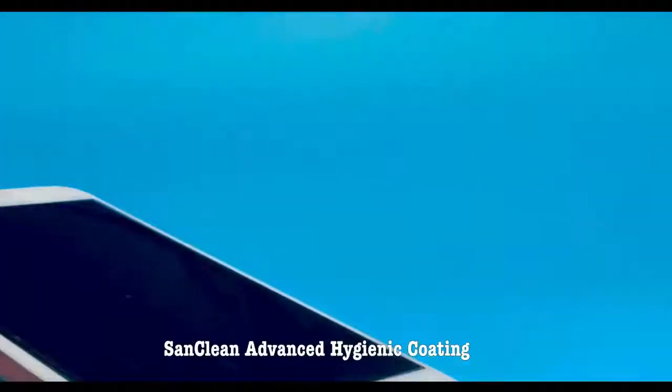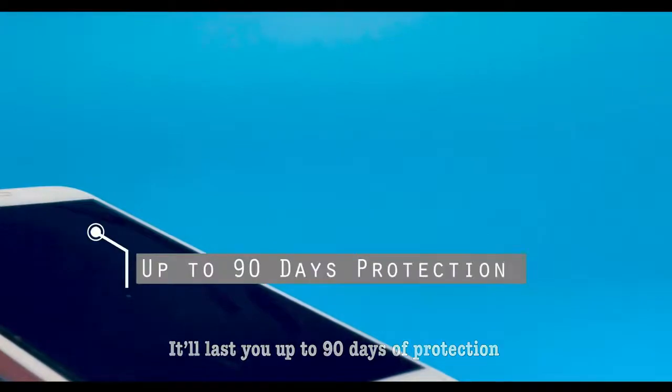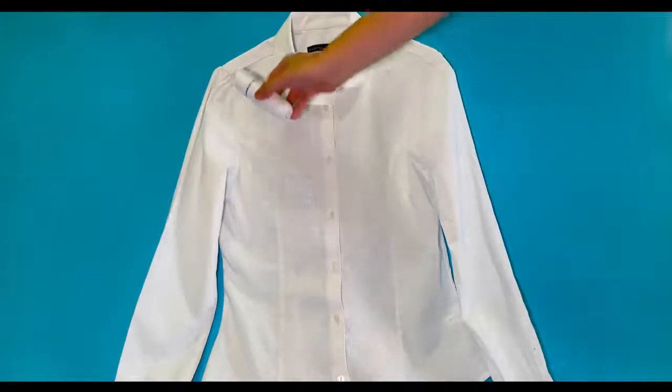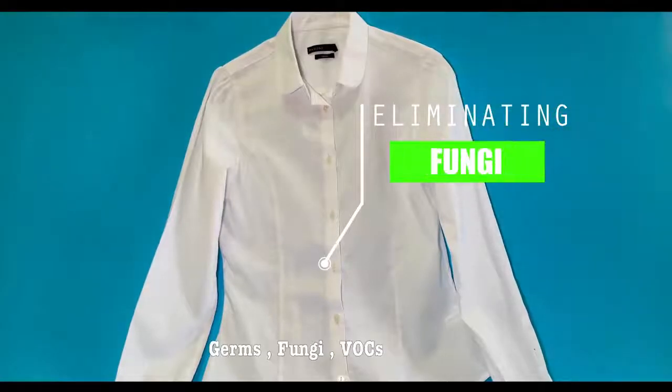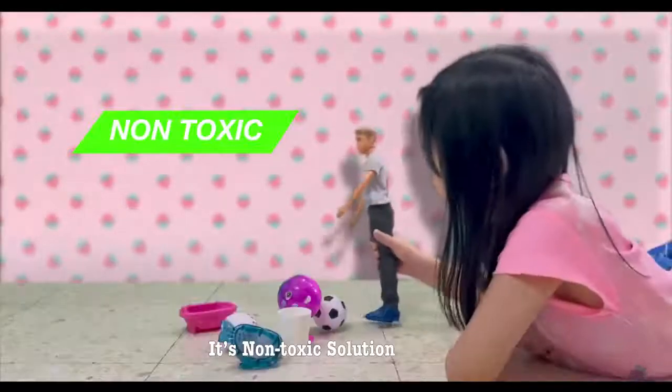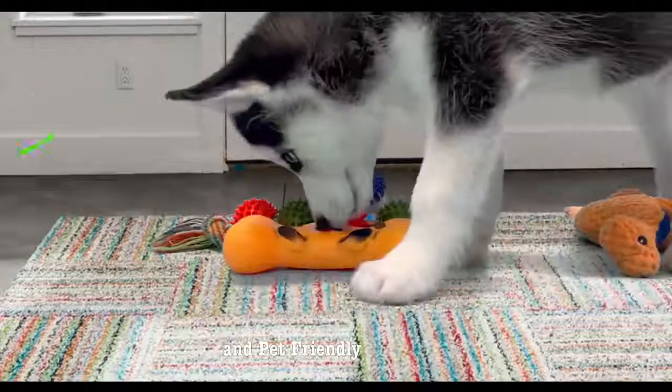With just a few coats of Sand Clean advanced hygienic coating, it will last you up to 90 days of protection, eliminating bacteria, germs, fungi, VOCs and odour. Its non-toxic solution is guaranteed child-safe and pet-friendly.